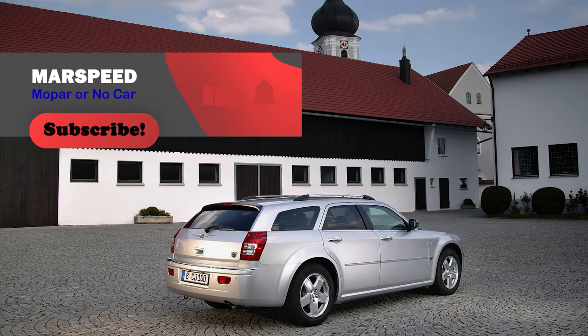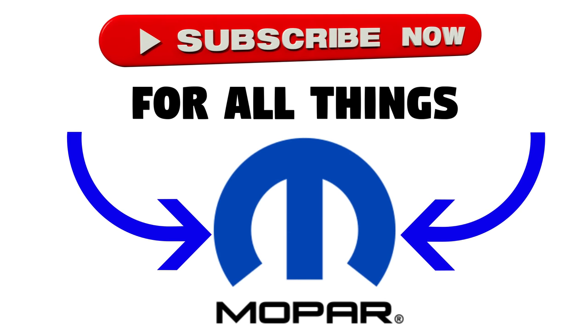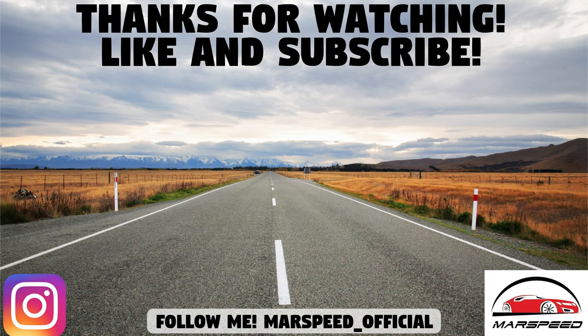So that's the end of this video guys, thanks for watching and hopefully you enjoyed it. It was definitely a loaded topic but I tried my best to give you as much information as possible. What do you think about the Chrysler 300C Touring Wagon? Do you wish we got this model here in the US and Canada? Let me know down in the comment section below. Make sure to like and subscribe for more Mopar content, and I'll see you guys in the next video.